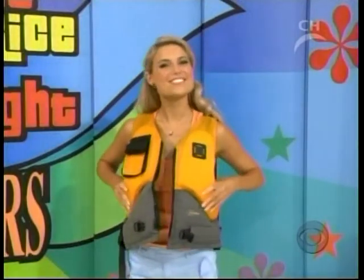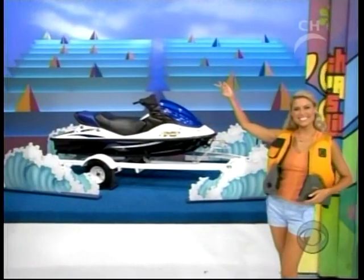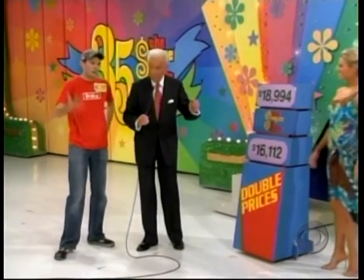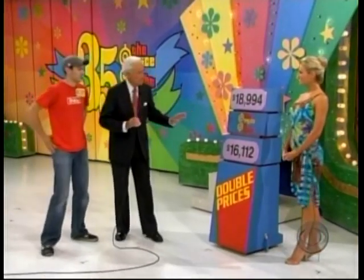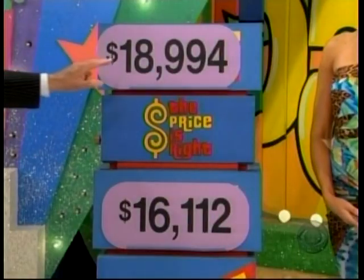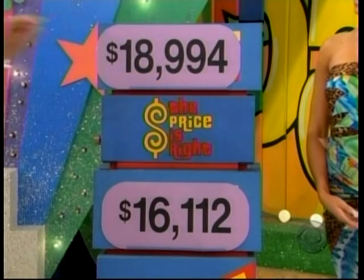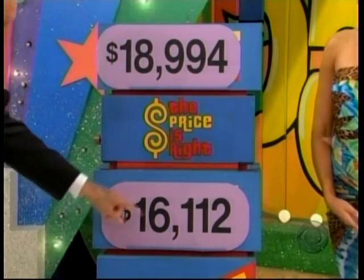For the adventurous type who likes to ride the waves on this new water craft — you could use this in Lake Michigan, but if you've moved out here now, there's plenty of water around here. Now, that beautiful boat is eighteen thousand nine hundred ninety-four dollars.